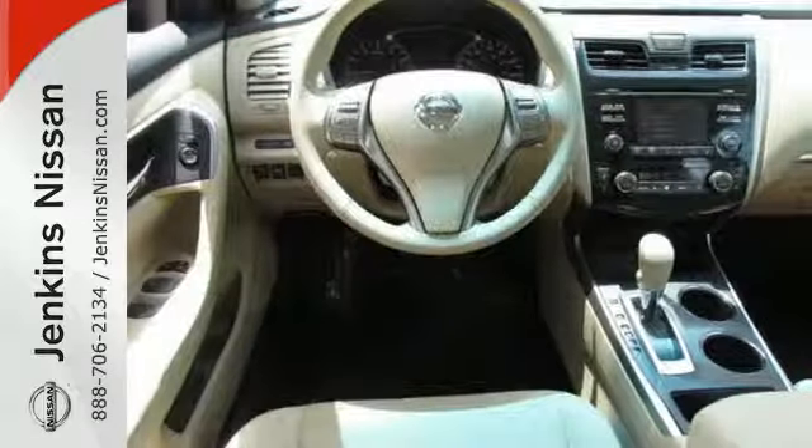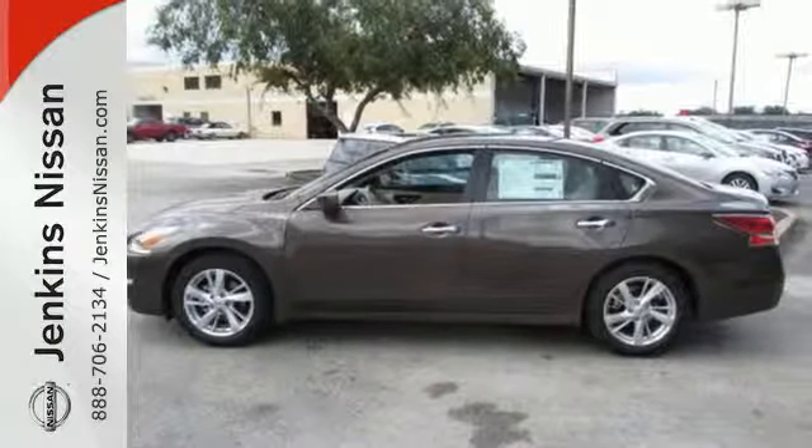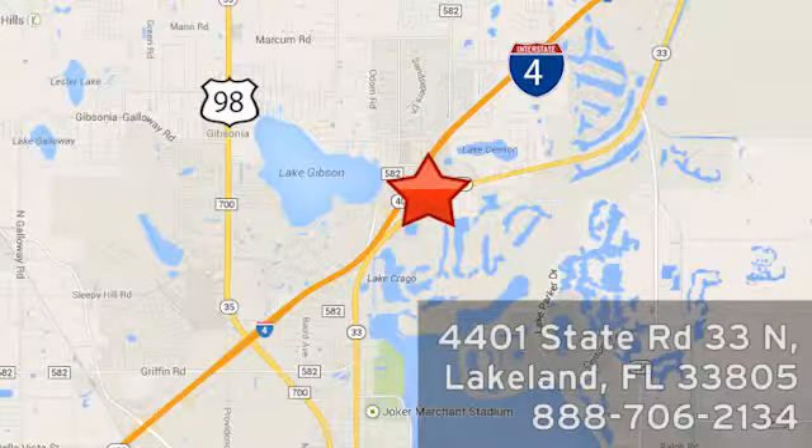This 2015 Altima will make every ride better, safer, and more enjoyable. Stop in for a test drive. At Jenkins Nissan, honesty is our policy. We're conveniently located at 4401 State Route 33 North in Lakeland, Florida.